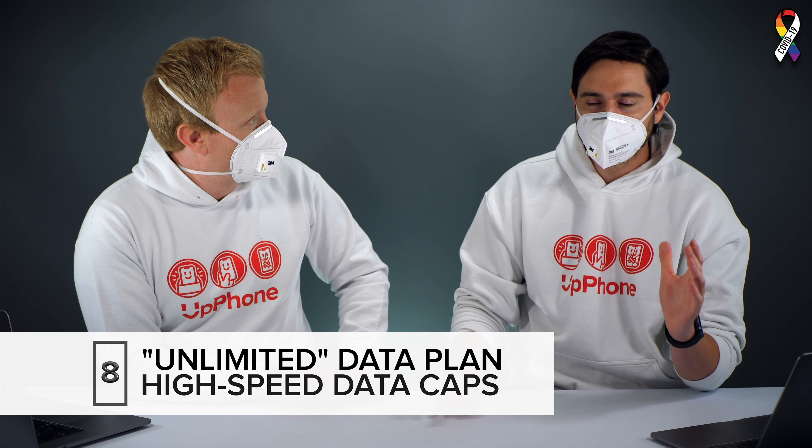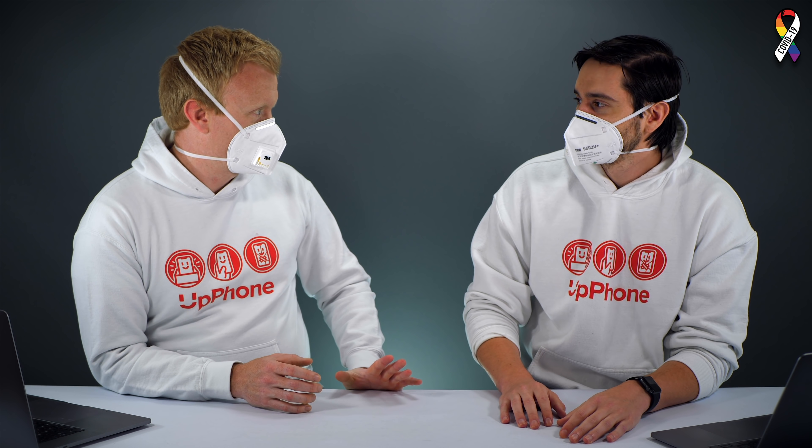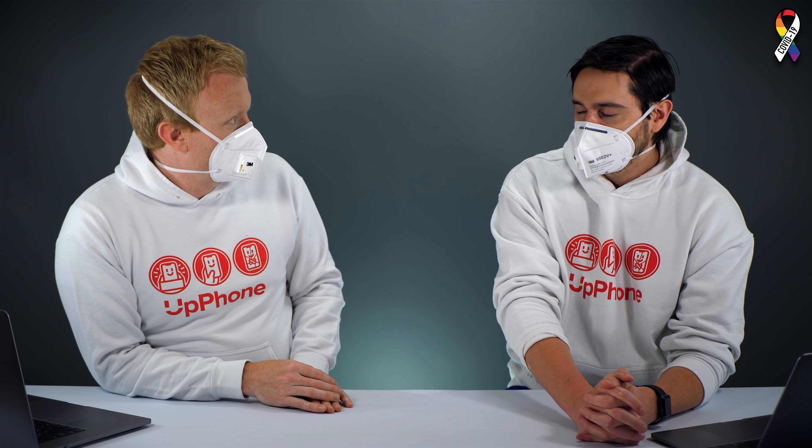The next thing to know about is high-speed data caps. Whether you get a prepaid or unlimited plan, there's always a high-speed data cap. On premium unlimited plans that cap is rising to around 100 gigabytes, but once you hit it your speeds slow down. On a prepaid plan like ours, it's six gigabytes, and after that speeds get slowed. Hardly anybody uses more than six gigabytes anyway — the average is around two gigabytes. You don't need to buy an unlimited plan just to avoid overage charges, since overage charges are mostly a thing of the past.